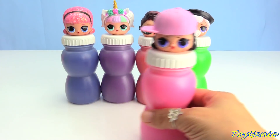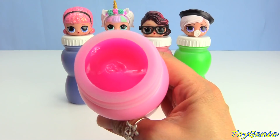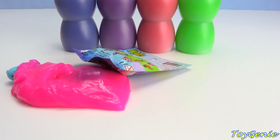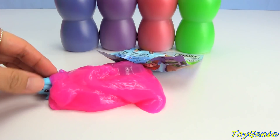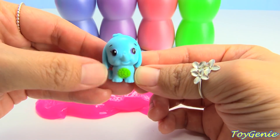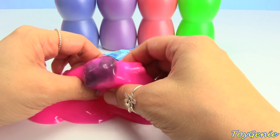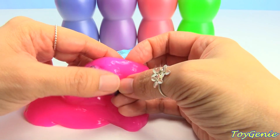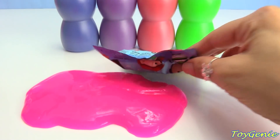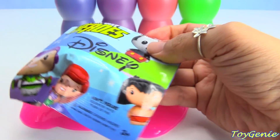Let's get Shortstop next, and it looks like she has pink slime inside. Let's pour it out. We have a cute little elephant Hatchimal — it's blue with a green belly. Plus we have little Shortstop. And let's get this — we have a Disney Pint-Sized Heroes blind bag!